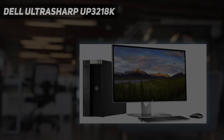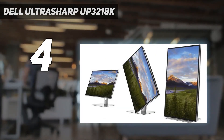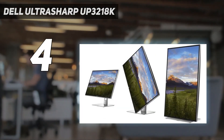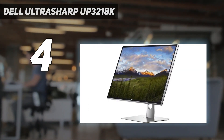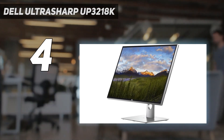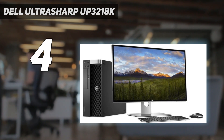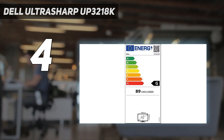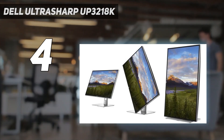Coming in at number 4: the Dell UltraSharp U3218K. Even five years after its announcement, the model is still outstanding and astounding today. However, it continues to have a high price and little competition, perhaps because there isn't a lot of 8K content available and everyone is still producing mostly 4K video content. But if you're future-proofing workflows, this PC monitor for video editing is certainly an eye-catching option.